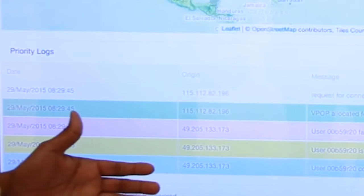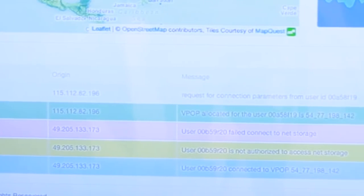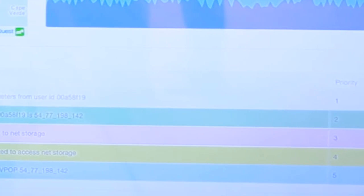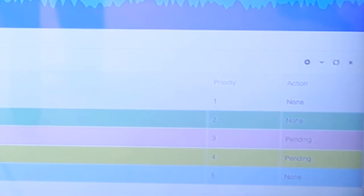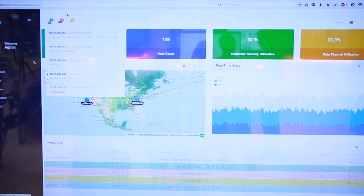At the bottom of the dashboard we have all the logs — for example, if a user has connected or failed to connect to the network. The administrator can look at the graph and say someone has failed to connect and decide what action to take. We have logs from the controller, including both network-level and user-level status.